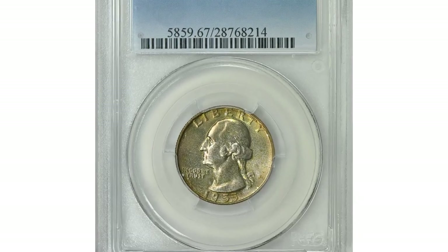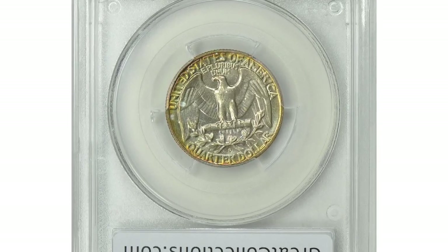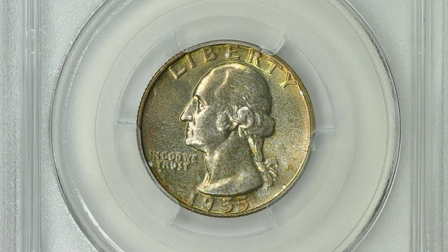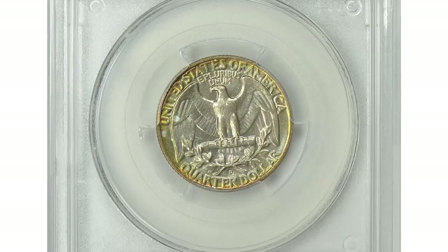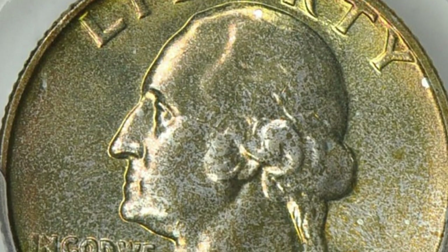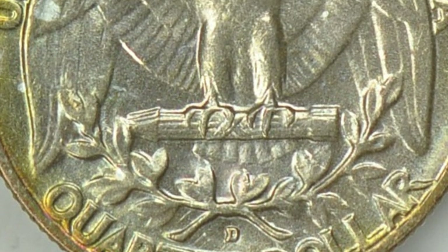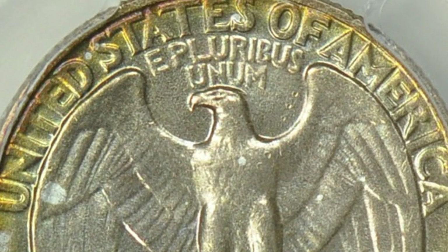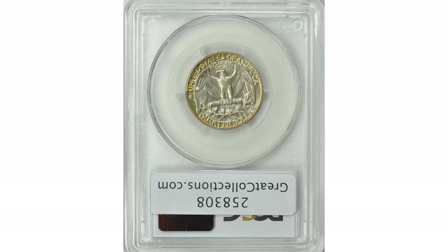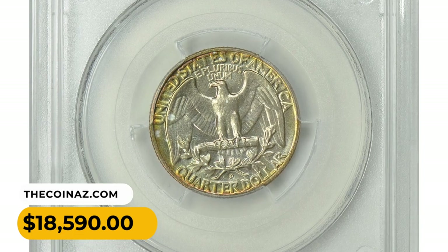This is a 1955-D Washington quarter in Mint State 67. According to David Hall, the 1955-D is the lowest-mintage Washington quarter from 1941 to 1964. It created quite a stir at issue, as collectors and dealers expected the low mintage to drive future rarity and demand. What happened was somewhat the opposite — so many uncirculated examples were saved that gem MS65 examples are fairly easy to obtain today. However, in MS67 and above, they are quite valuable. This vividly toned gem ended up selling for $18,590 with buyer's fee.